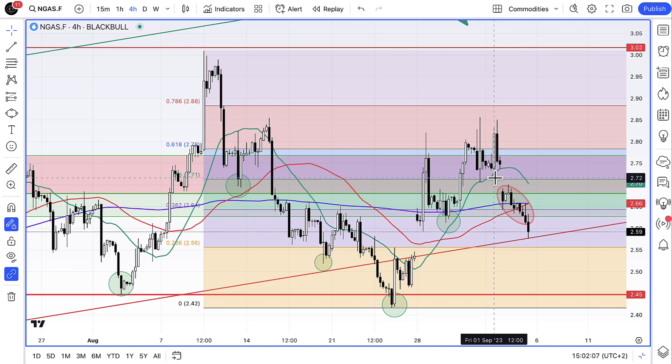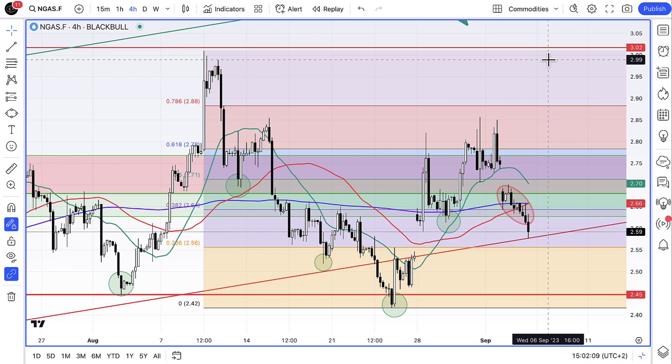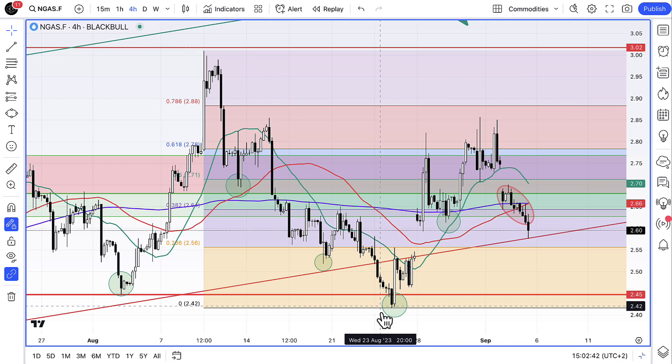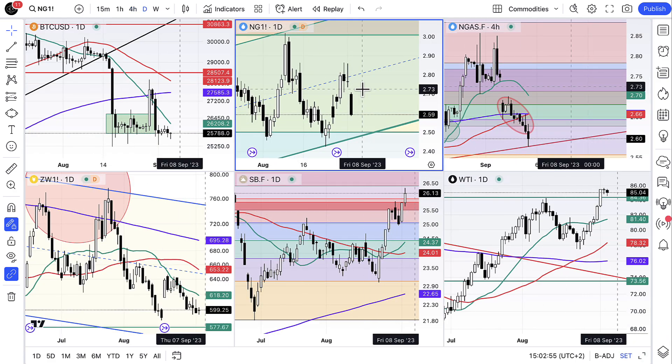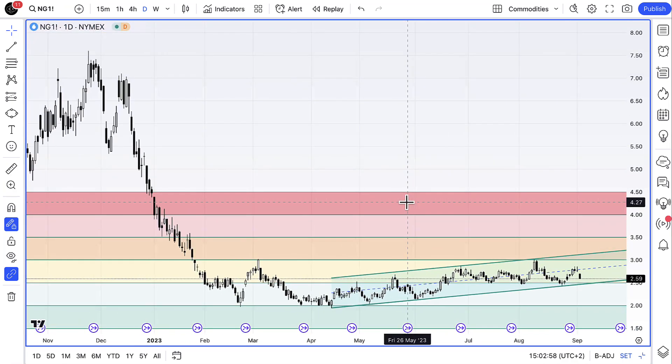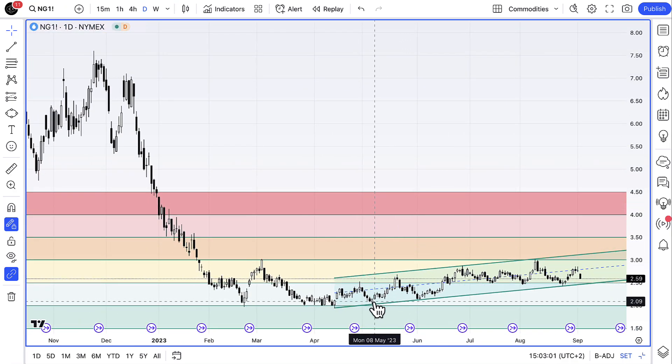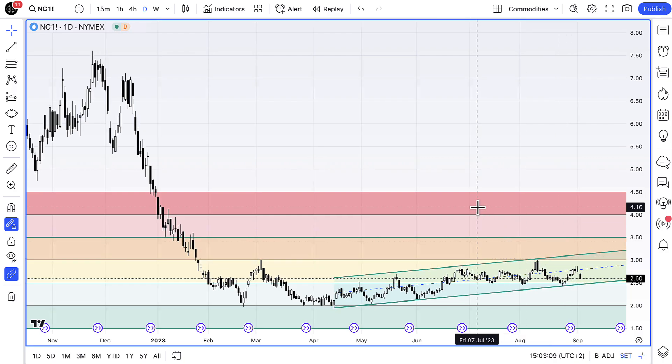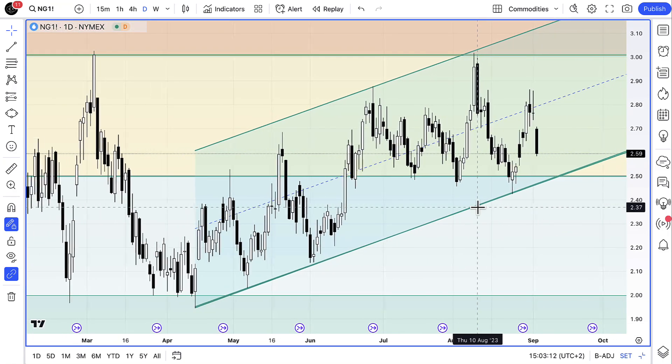Then perhaps start probing up towards that $3 level. I'm long at $2.66, my hedge point is $2.39 — below this low here and below this overall separation dividing line between the upper and lower range — and we'll have to see how it goes. It's been a really long drawn-out process trading natural gas this year, quite tedious and exhausting really. But we've done quite well — we've been buying at the bottoms and exiting at the tops for the most part, buying when we've gotten down and exiting near the top. That's the way we've traded this so far.